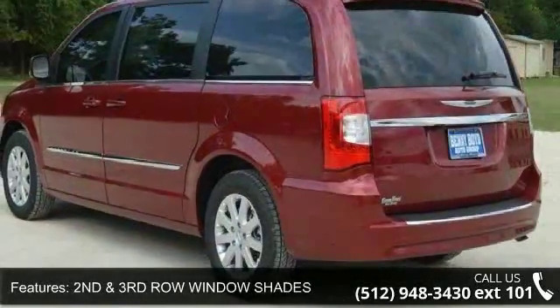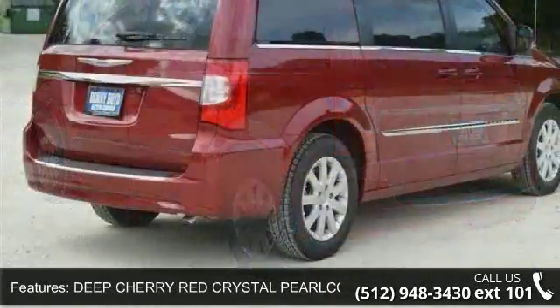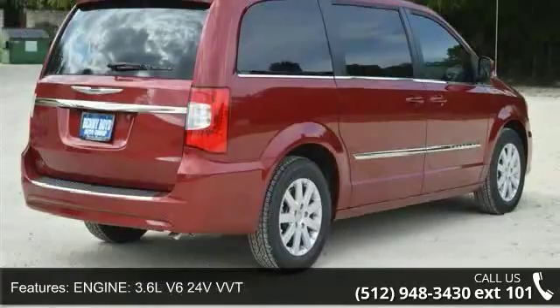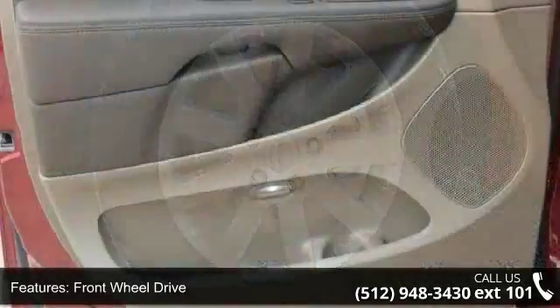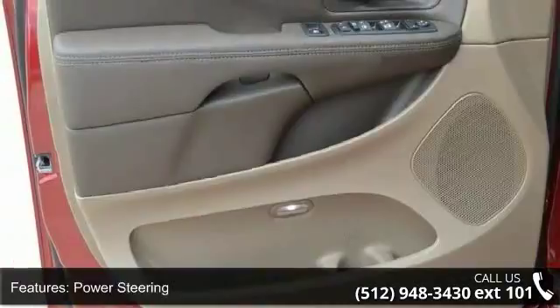2nd and 3rd row window shapes, deep cherry red crystal pearl coat, engine 3.6L V6 24V VVT, front wheel drive, power steering, ABS, 4 wheel disc brakes, brake assist, aluminum wheels and rear defrost. This vehicle shows low mileage and has a smooth ride.